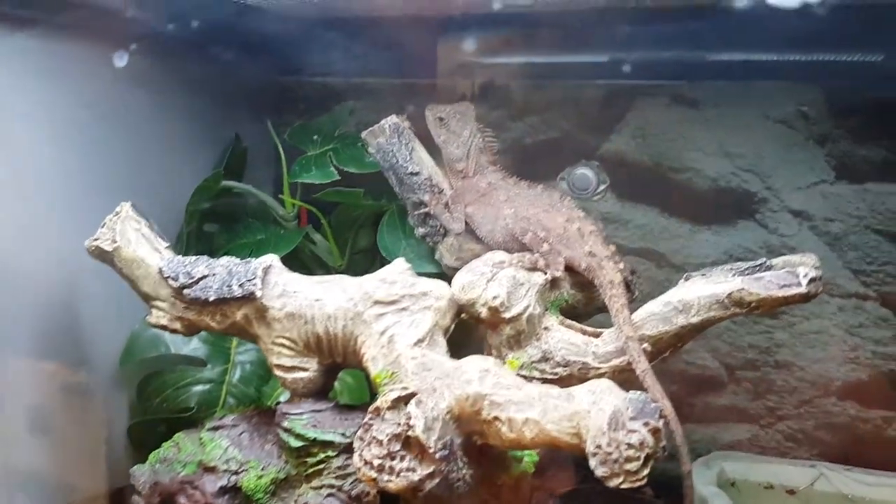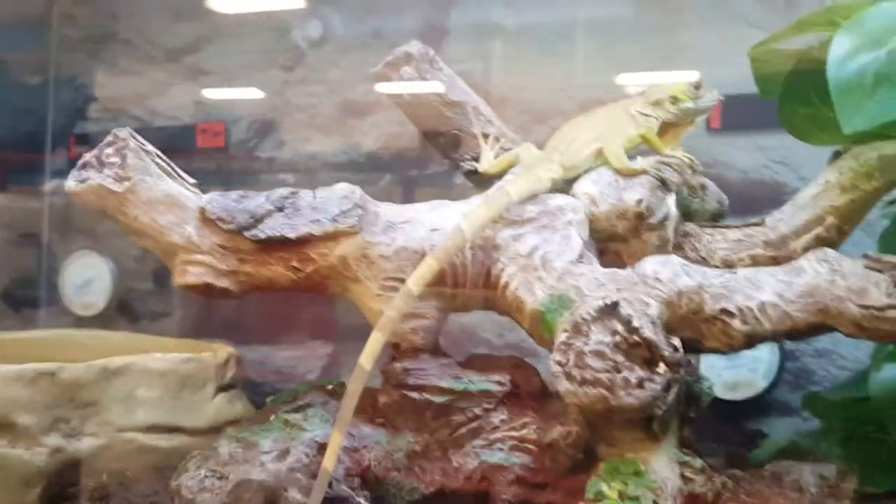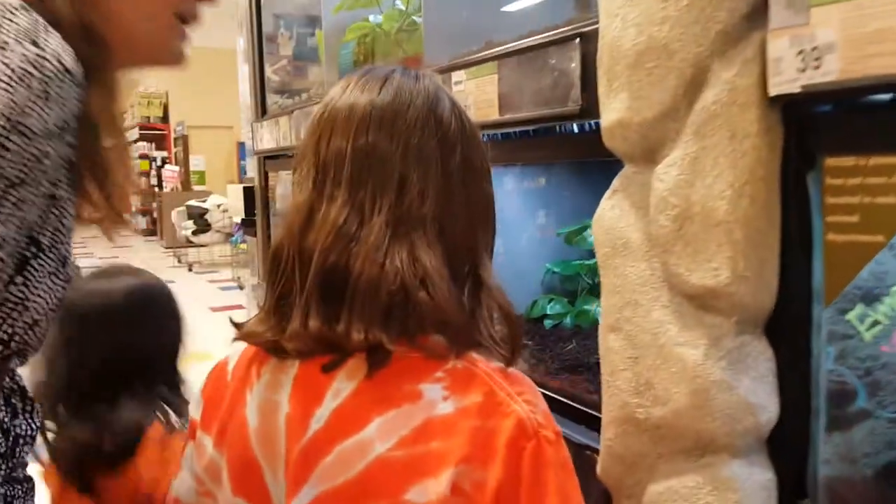Did you look up here? Is there any Pac-Man frog in there? That's pretty cool. But I don't see any Pac-Man frog today.